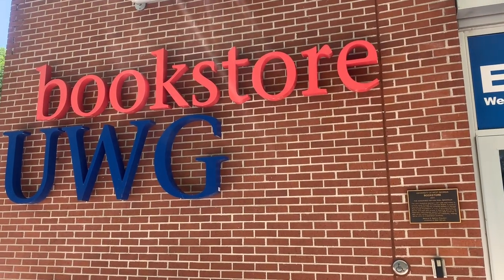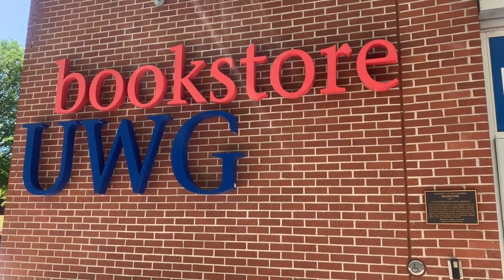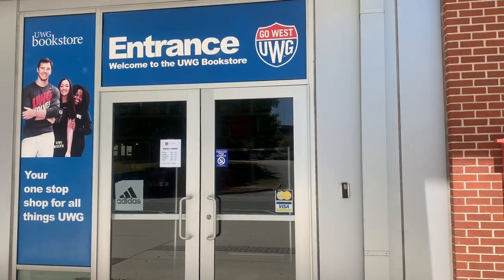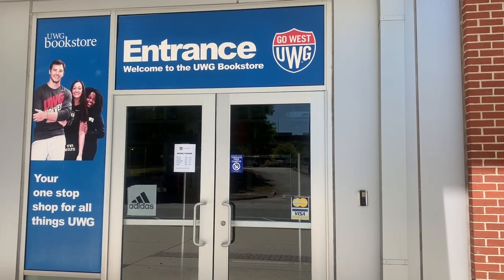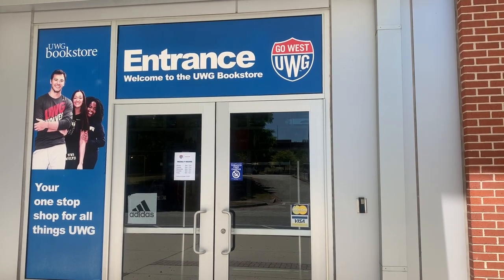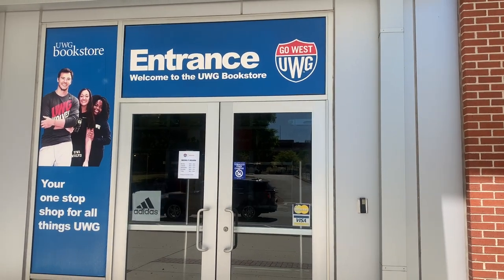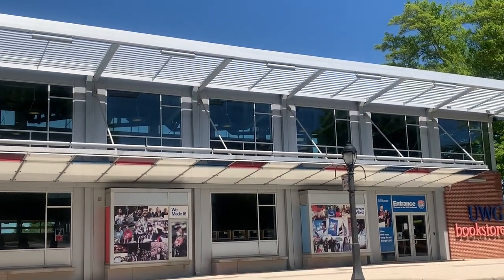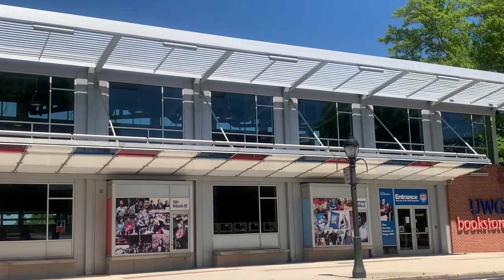This is very self-explanatory, but this is the bookstore. They sell apparel here for UWG, they sell books, and they have your course materials here — all the bookstore stuff that campuses have. This is where you're going to find it.